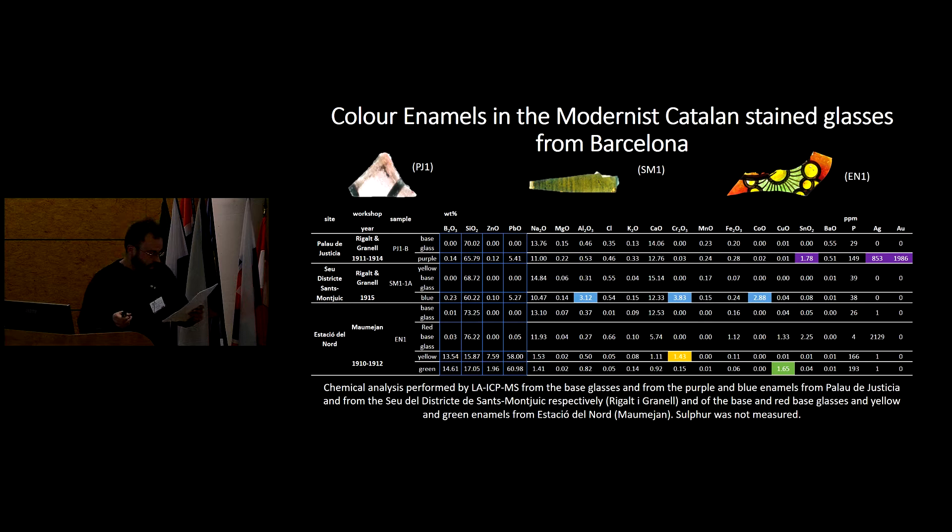It's important to note that the enamels from the Rigal workshop — samples PJ1 and SM1 — were in the exterior, while the enamel NEN1 was indoors in a building at Estació del Nord, made by the Montmejan workshop. The enamels exposed to the exterior show the glassy part really depleted in boron, zinc, and lead, and enriched in silica, sodium, and calcium. The enamels kept indoors have a glassy part composition more or less the same as the raw material samples.